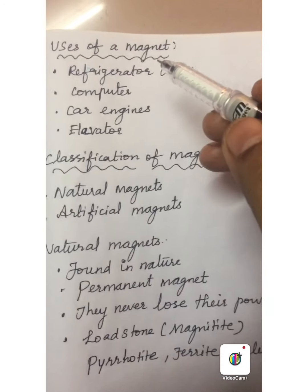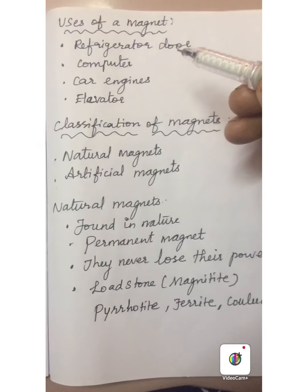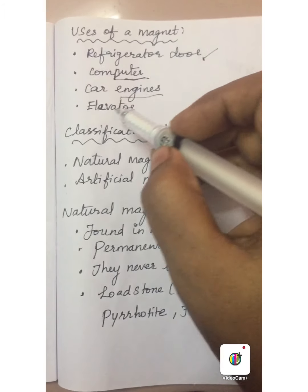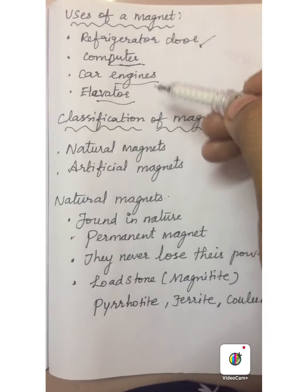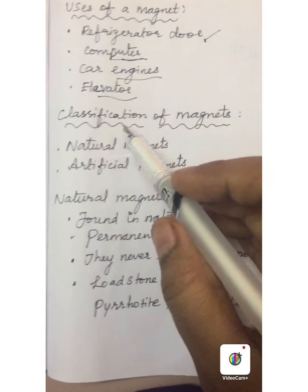Magnets play an important role in our day to day life. The magnet is used in the refrigerator door, computer parts, car engines and elevators. Electromagnets are used in lifts and cranes. So magnets are used in various machines.